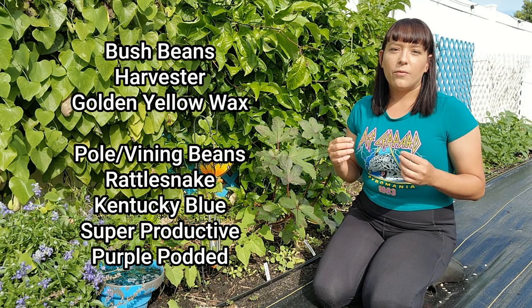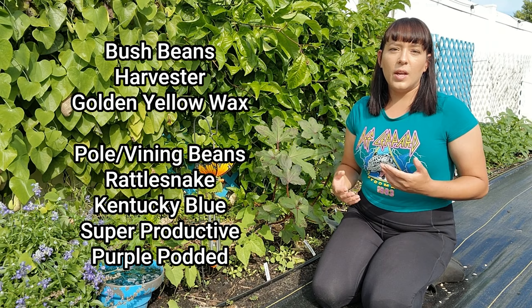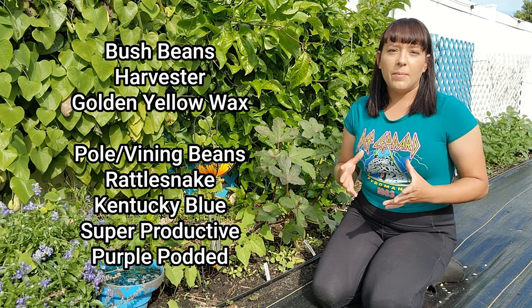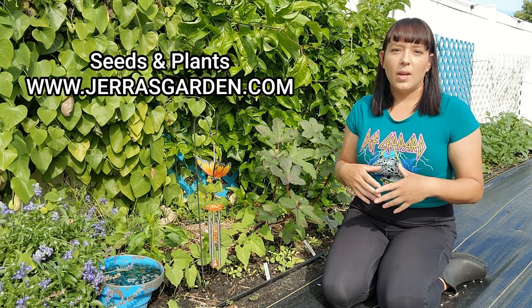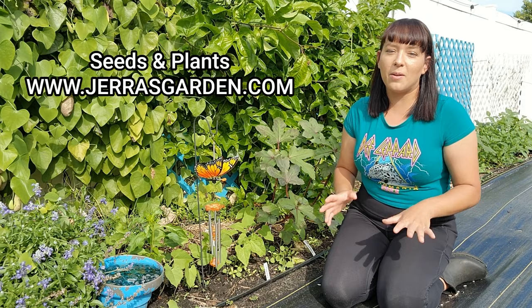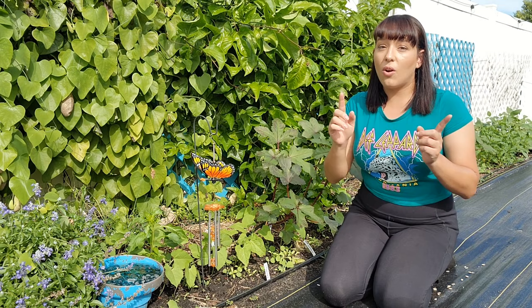For pole or vining beans, you can't go wrong with the Rattlesnake pole bean. It has a green pod with beautiful purple streaks and does really well in a wide range of conditions. For a standard green bean version of a pole or vining bean, I recommend Kentucky Blue or Super Productive. And one of my favorites is the Purple Podded because it has intensely purple pods that just look really great. If you're looking for seeds or plants for any of the things I'm about to mention, I probably have them on my website. If you struggle to grow beans, I have a YouTube video tutorial linked below in the description.